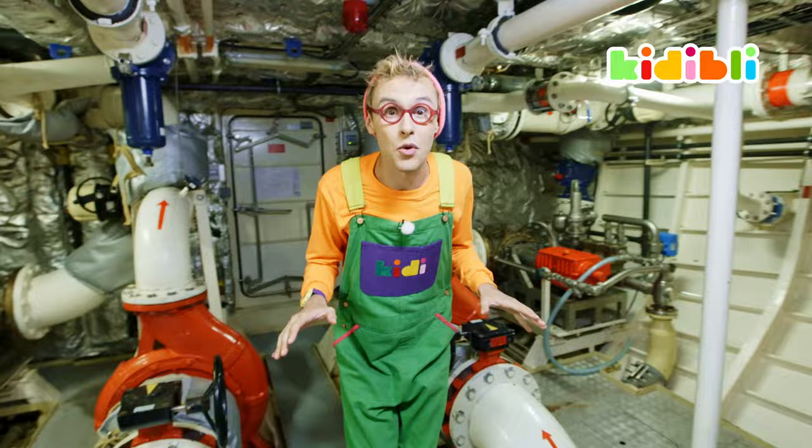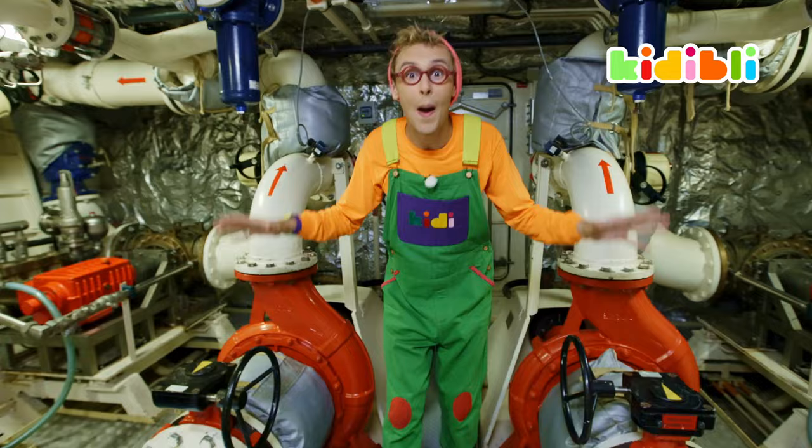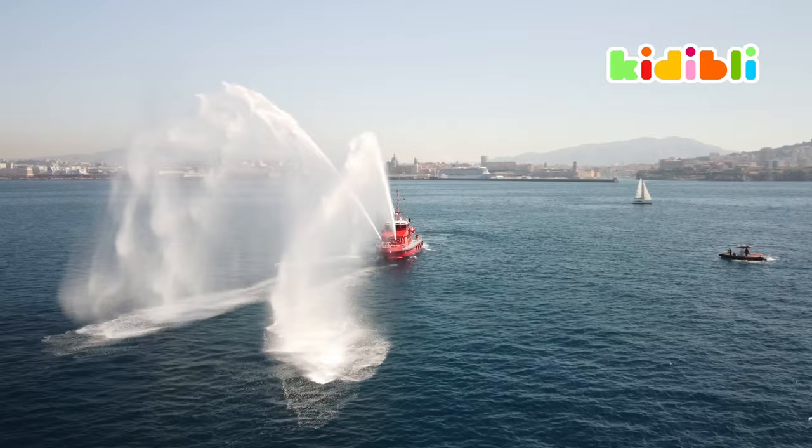Here we are in the machine room. In this room there are two big pumps, and these pumps can pump up to 10,000 litres of seawater a minute, and they send it directly to the hydro cannons which are just above me on the deck.